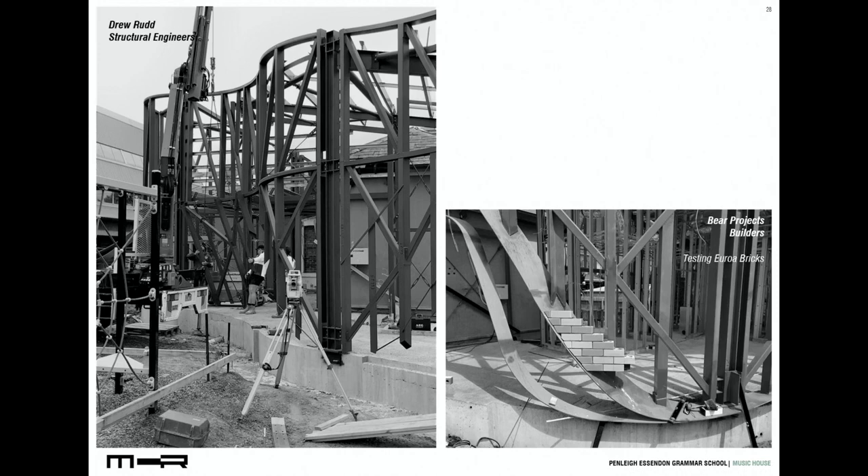We worked closely with the acoustic engineer in the specification and linings throughout. We set our structural engineer, Richard Drew, a challenge. Like all architects, we were convinced none of what they proposed was required. They, in contrast, complained about us wanting to lay bricks on a slippery dip. In the end, it was a bit of a shame to cover their work up — but then again, that's their role, to simply facilitate the magic.